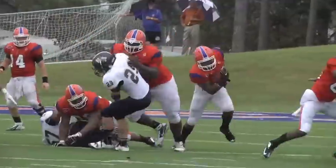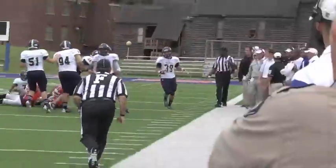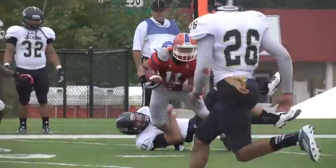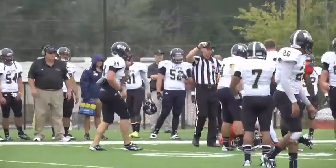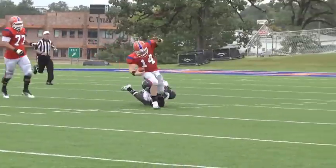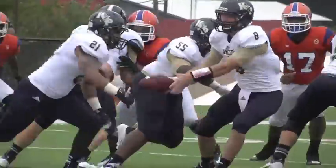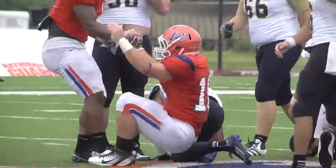The Wildcat defense steps up and forces the Yellow Jackets to go three-and-out. Reggie Sims picks up 11 yards for the Wildcats. Bunny finds Gallium again, who breaks a few tackles and picks up 7 yards. On third and three, Bunny takes it himself and picks up the first down. After a failed fourth-down conversion, Joseph Bell gets the ball and picks up a yard for the Yellow Jackets.